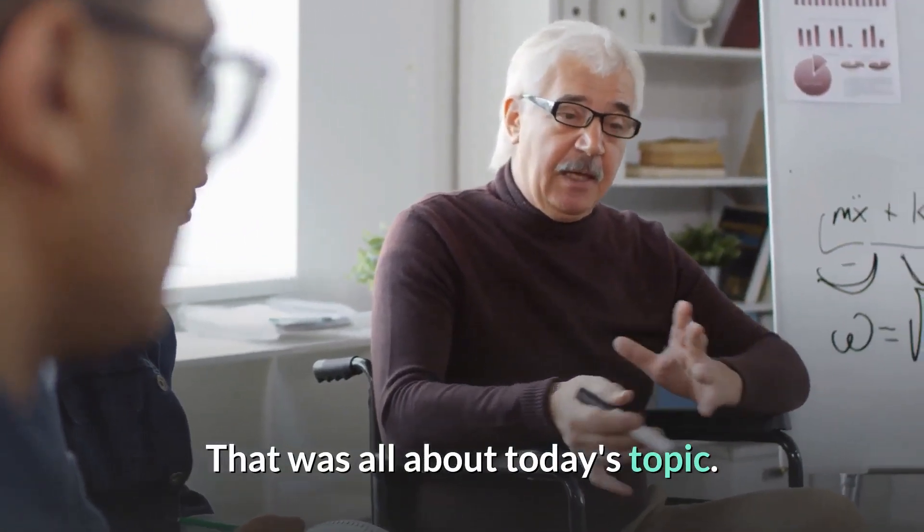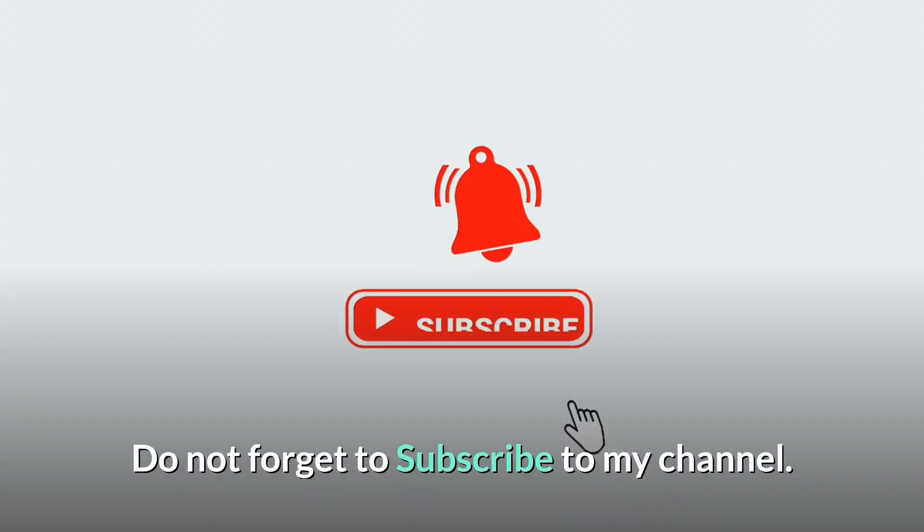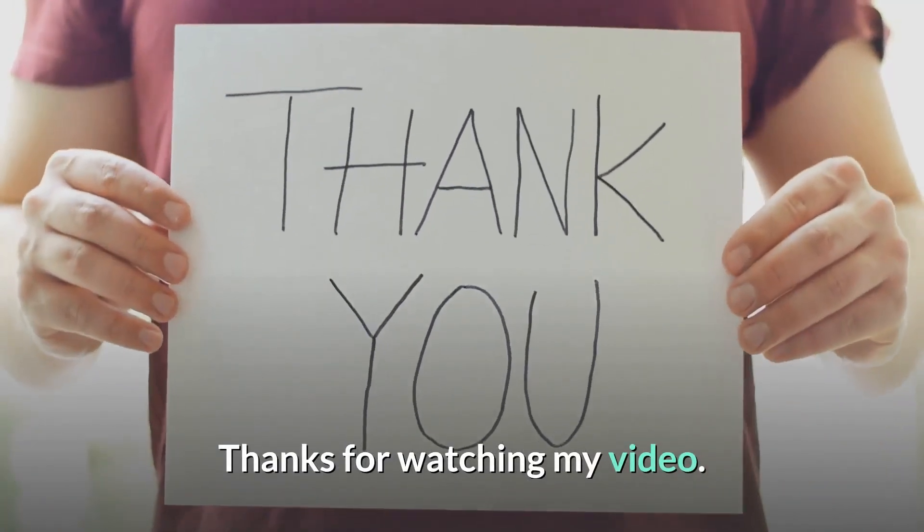That was all about today's topic. We will meet you in the next video. Do not forget to subscribe to my channel. Thanks for watching.